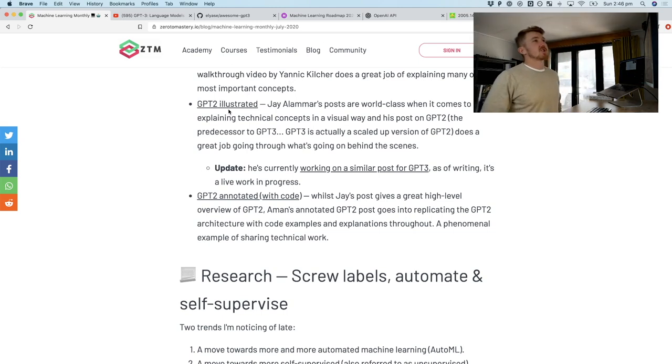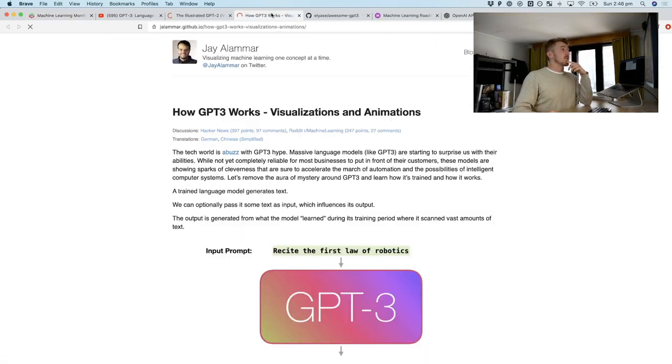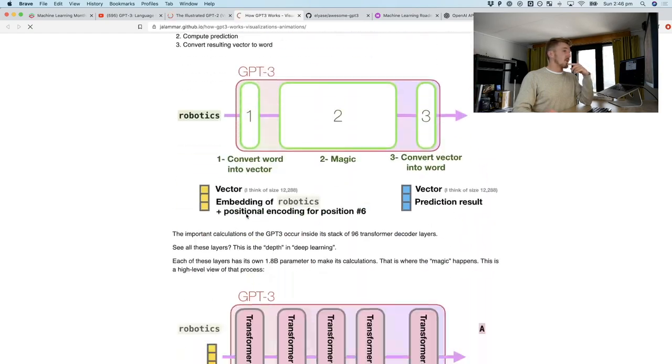Because GPT-3's architecture is very similar to GPT-2, if you want to understand what GPT-3 is doing behind the scenes — and at the end of the day, I'm not sure if anyone fully understands what's going on behind the scenes — make sure you check out GPT-2 Illustrated by Jay Alomar. This is one of my favorite resources. He is also working on a similar post for GPT-3. As of this video, it's a work in progress.